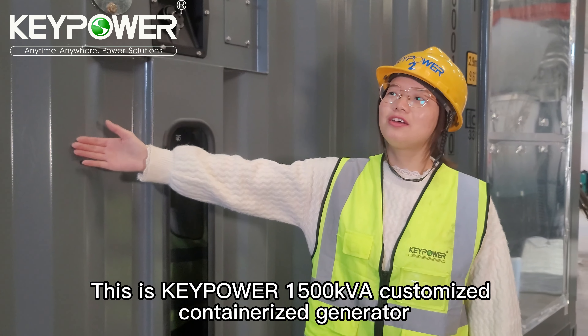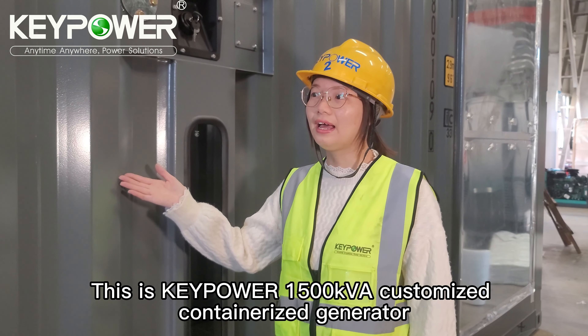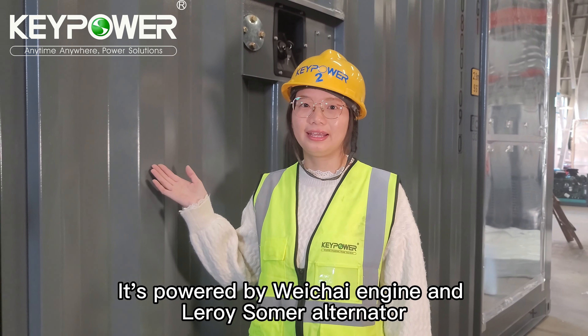Hello everyone, this is the Keypower 1500 kVA customized containerized generator. It is powered by Weichai engine and Leroy Somer thermal alternator.